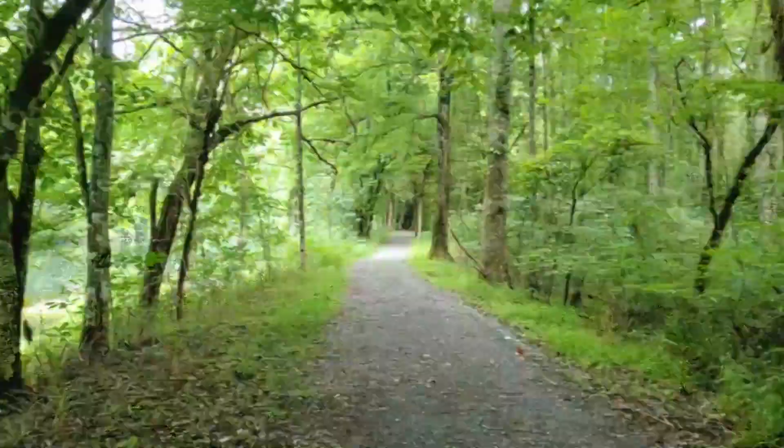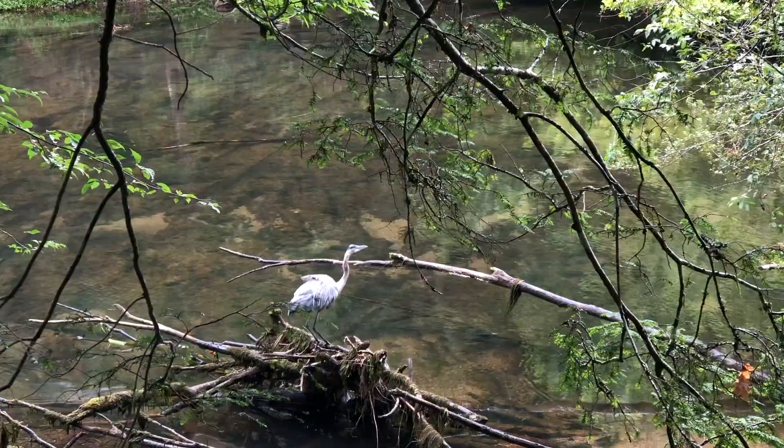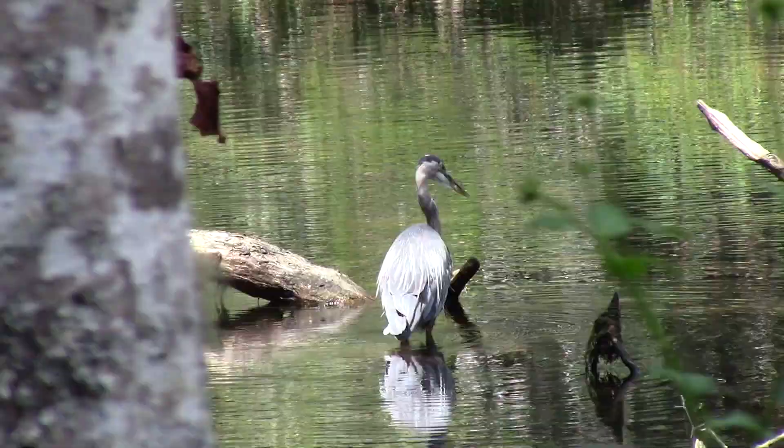This bird likes to spend time in and around the water of Osceola Island. The great blue heron is the largest heron found in North America. They typically eat small fish or amphibians.